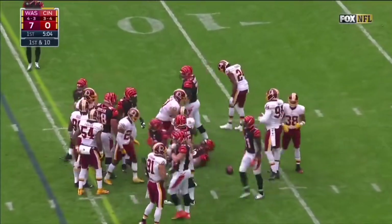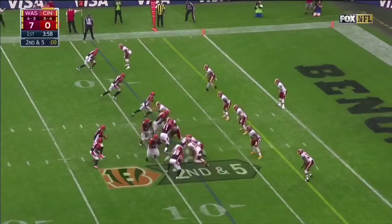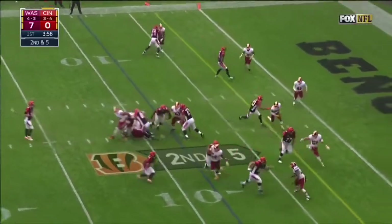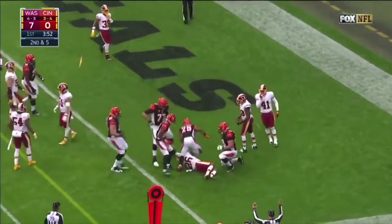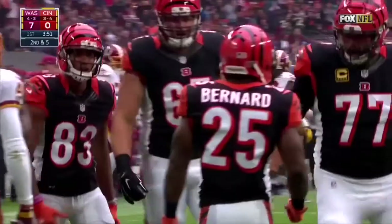Hill drives to the Redskins 12. Second down at five — this is Bernard, inside the five, to the end zone. Touchdown. And there is a flag at the end of the run.